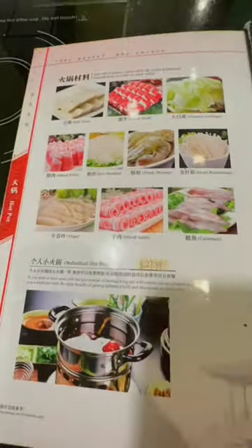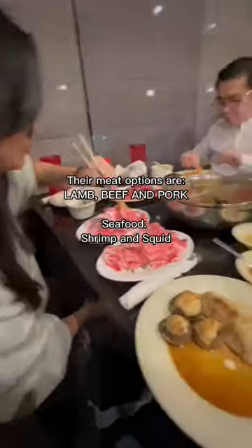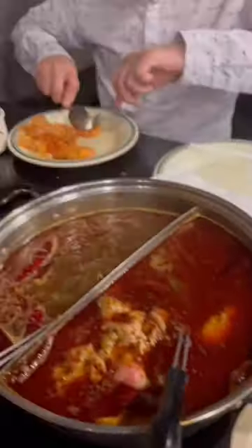Here are the hot pot options where we need to choose which broth we want in our soup. We also chose all of the ingredients that we can get for the hot pot for you all to see. And here are the different sauce options you can get. We love the peanut sauce with garlic and cilantro mixed up.